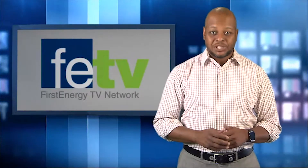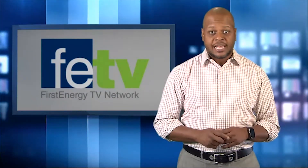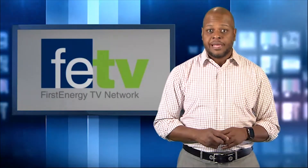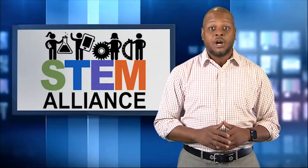Welcome to FVTV. I'm Sean Booker. Learning more about the many opportunities available in science, technology, engineering, and math, or STEM studies, can be helpful when high school seniors are deciding on a major.